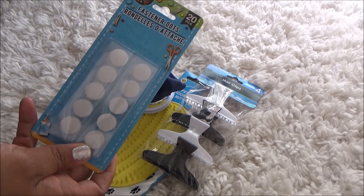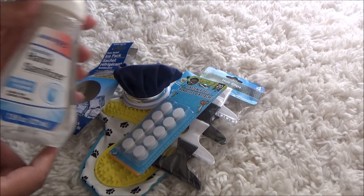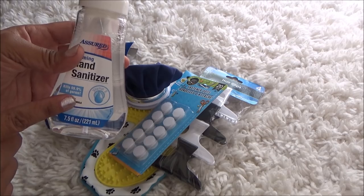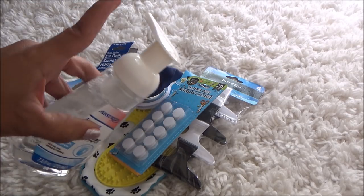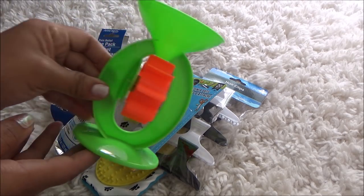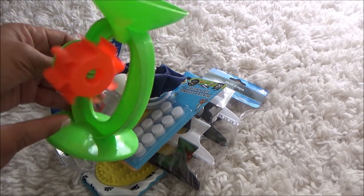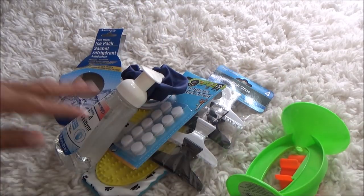I needed some more fastener dots for projects I'm working on, so I grabbed those. I also got a hand sanitizer with vitamin E — I love that it's foam. And I grabbed a water toy for my dog Poo Bear to play with in the pool or at the beach, since he loves playing in water.